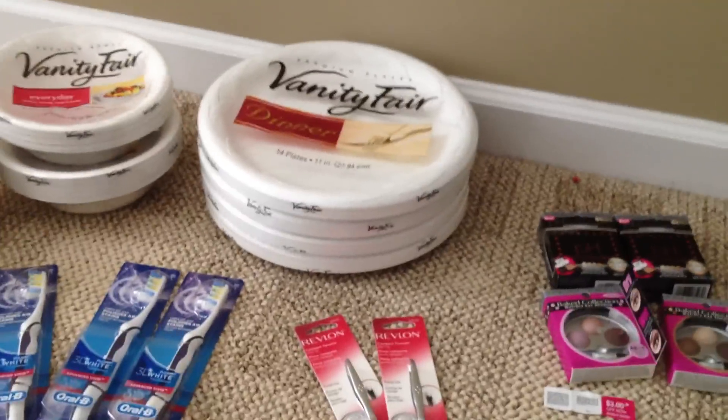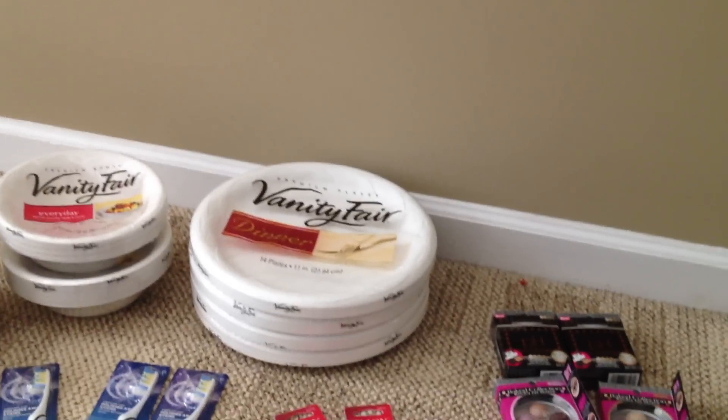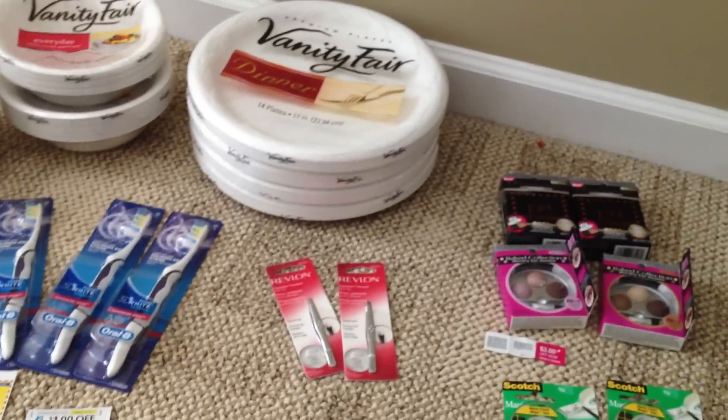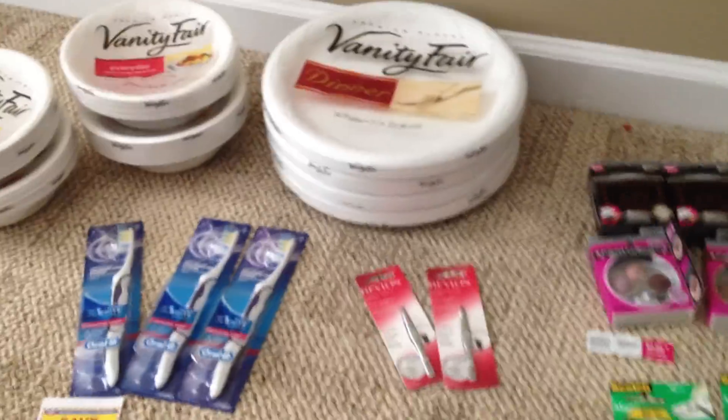But let me tell you what I did. Before coupons, all of this would have cost me $118.89. After coupons, the sales, getting overage, and all that wonderful stuff, I paid $5, and that's with tax. So the subtotal is like $0.26 for all this — if I didn't have to pay tax, it would be $0.26. That's great.